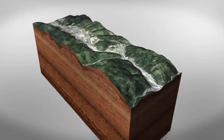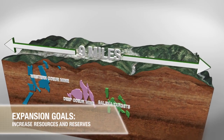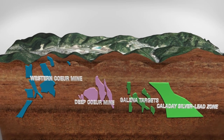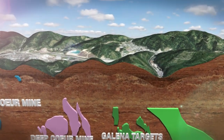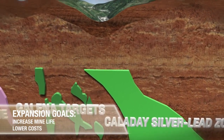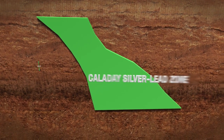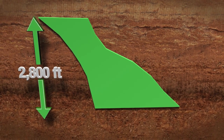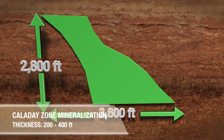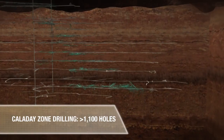A key goal for U.S. Silver and Gold has been to increase mineable resources and reserves at the Galena Mine. Mineralization from new zones, identified by a review of previous drilling, is expected to increase the mine life and lower overall costs on the project. At the newly defined Caleday Zone, mineralization extends 2,800 feet and remains open at depth. The strike runs 3,600 feet in length and ranges from 200 to 400 feet thick. Over 1,100 drill holes have been completed in this zone.